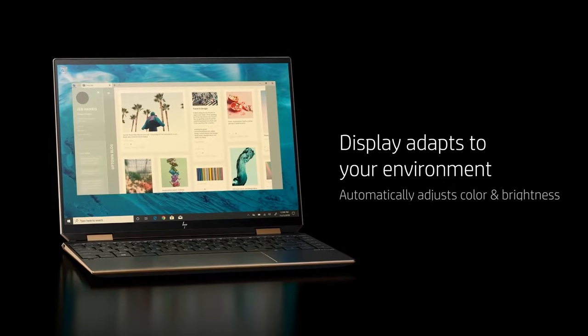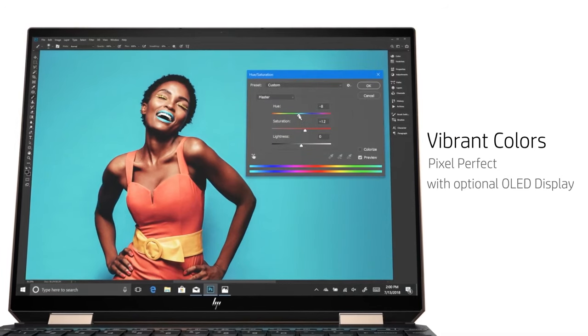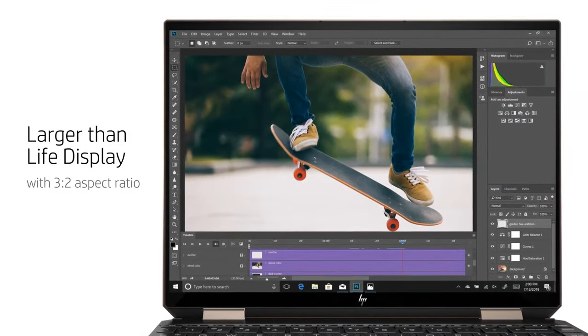However, potential buyers should note that while the laptop offers substantial power and a beautiful display, it is slightly heavier than some competitors, which could be a factor for those who prioritize portability.